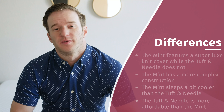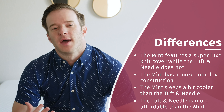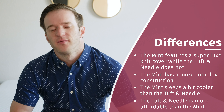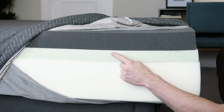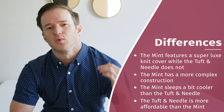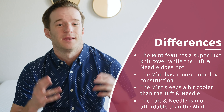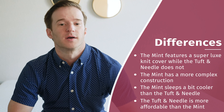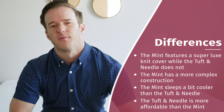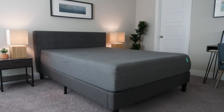Now, what are the differences? With the Mint, you're going to get more out of the mattress. It's going to have a better cover, 12 inches thick versus 10 inches thick. You're going to get three layers versus two, so you're going to have a transition layer. You're going to get better cooling as well, and there's also going to be added edge support. But that's going to come at the cost of a higher price — about $400 more for a queen compared to the original mattress.